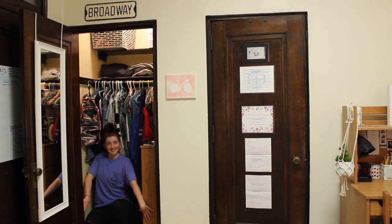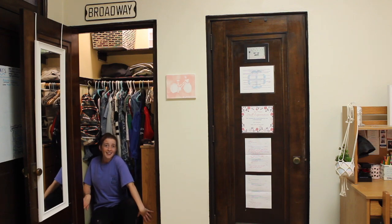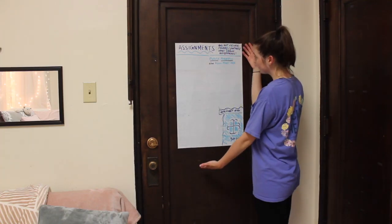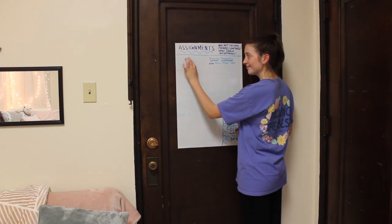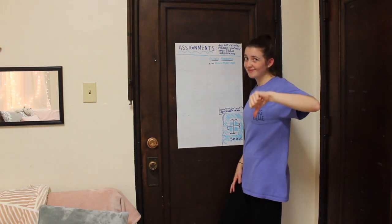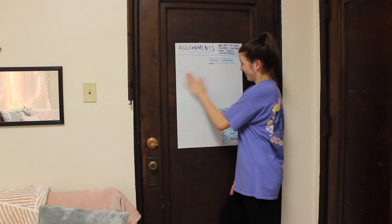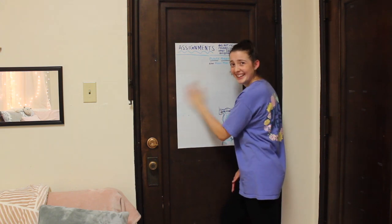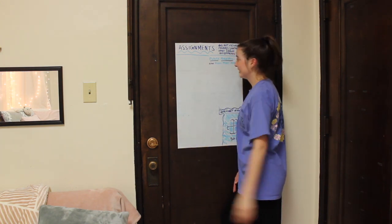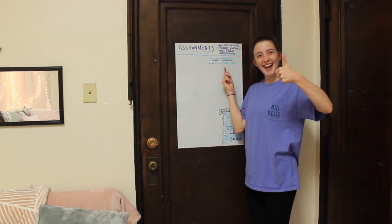Not entirely sure why she's getting in the closet right now, but just enjoy, I guess. Here we have the final door that is actually the exit out of her room, but she would like to showcase her assignment board where she writes every single one of her assignments down for the whole entire semester. This may give some people anxiety, but every time she completes an assignment, she erases it — exactly like that. Oh look, there's one assignment that she didn't complete and instead she's making this YouTube video, so go Katie.